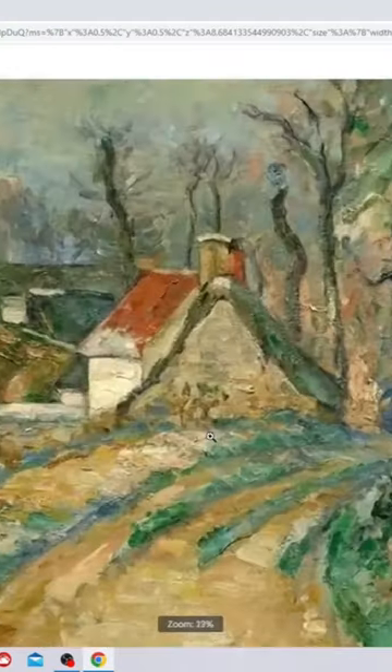Look at the texture in this painting. See how close we can get — oh my goodness, I get so excited when I can zoom in this much. Look at this.